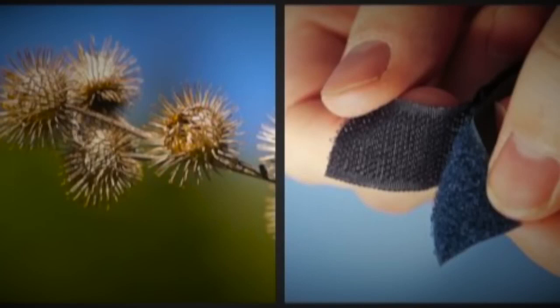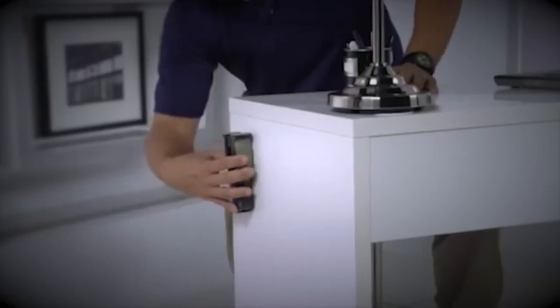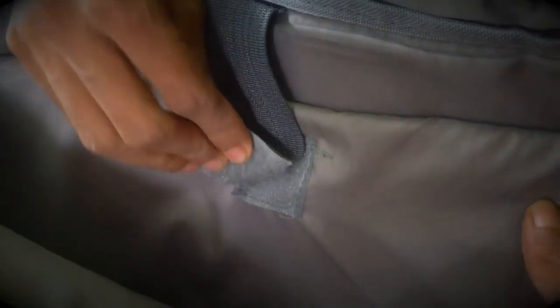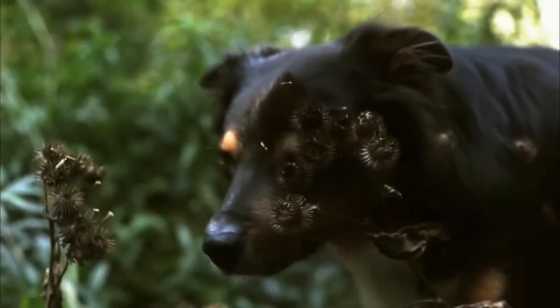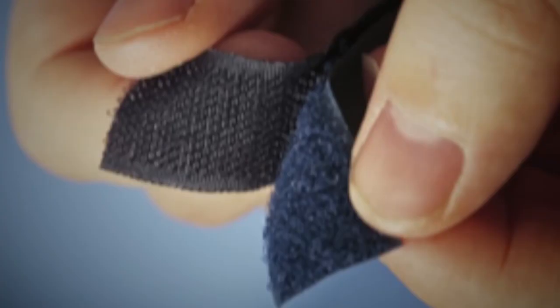Velcro tape is one of the oldest examples of biomimicry. Velcro tapes are common in things that we use daily, like clothes and bags, and it is designed by studying the seeds of sticky grass. Though people see these seeds as a nuisance, Mr. George Mistral founded a business worth millions in 1951 simply by observing the seeds clinging to his dog's fur. He studied how the tiny hooks of these seeds cling to fur, fabric and leather.